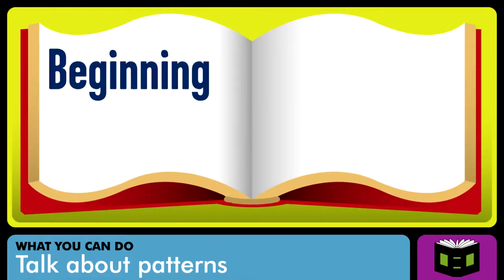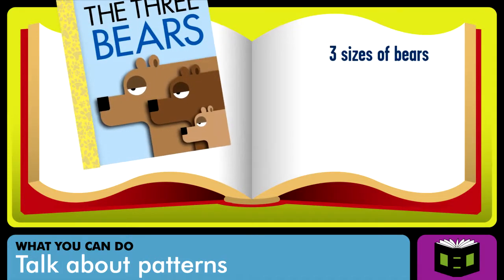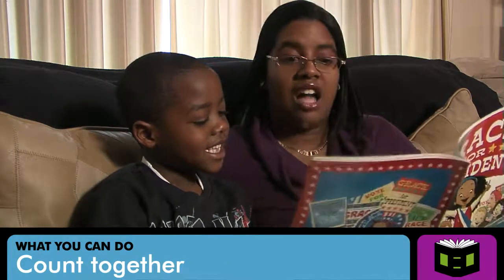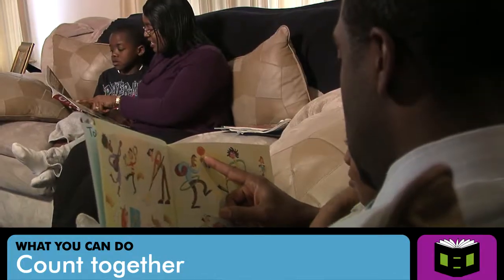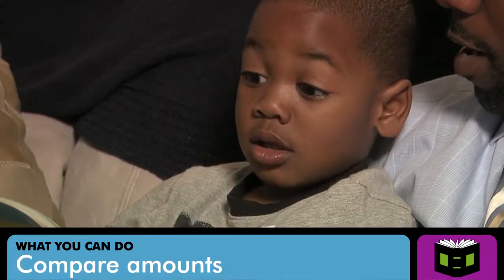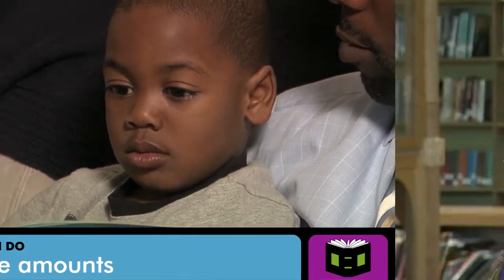Every story has a beginning, middle, and end, and many stories have patterns — three sizes of bears, three sizes of bowls, three sizes of chairs, three sizes of beds. You can also choose non-fiction books that emphasize mathematics, like counting or comparing. While you're reading, count small sets of objects: 'How many flowers are on this page? Let's count them.' Compare these amounts: 'Are there more flowers or trees on this page?'